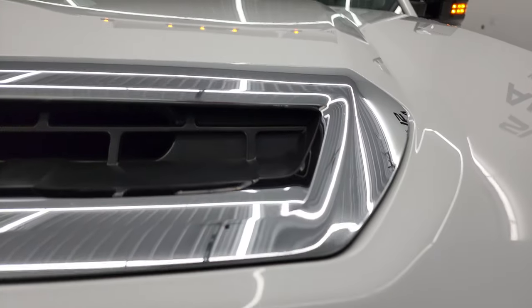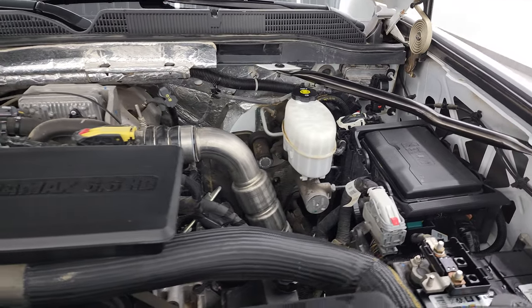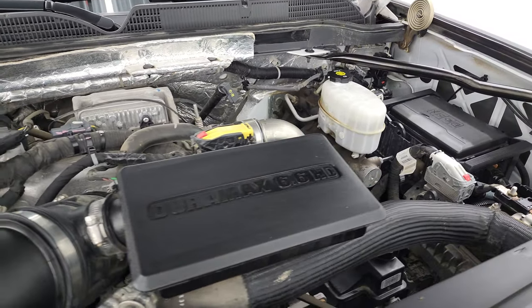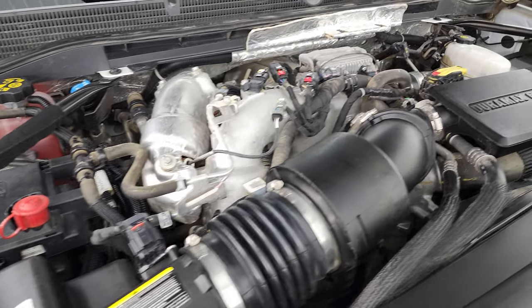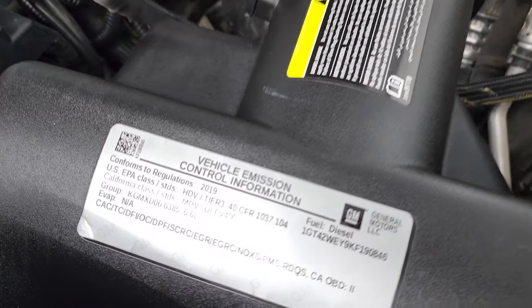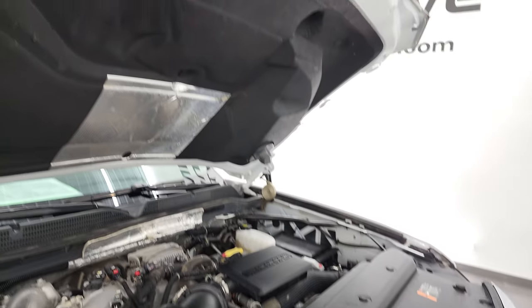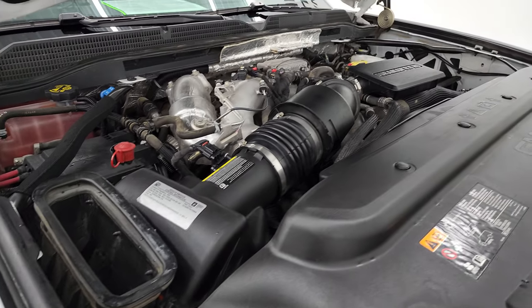Under the hood we have the 6.6 liter Duramax diesel L5P engine. Engine bay is very clean, runs very smooth. This truck has been fully safetied and inspected, has a fresh oil and filter change, all fluids have been checked and topped off. There is your emissions sticker. The cowl induction air comes in there, comes over to this side, and goes right into your air box.